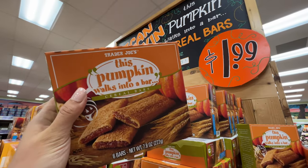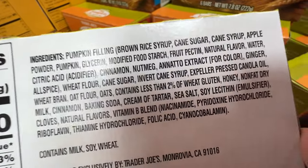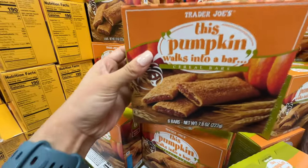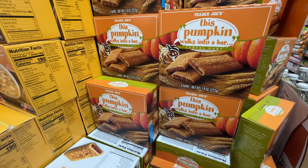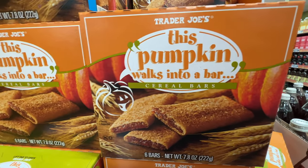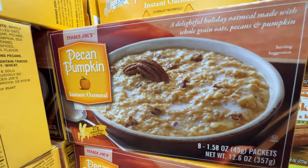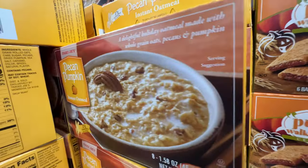Trader Joe's 'this pumpkin walks into a bar' cereal bar — $1.99. A lot of you said this one actually tastes really really good. It does contain canola oil but it's expeller pressed, which makes it a little bit better. The only problem is look how much added sugar it has. I'm trying to avoid it because diabetes is a real thing in my genetics and my doctor told me not to eat too much sugar. Similarly, the pecan pumpkin has like 14 grams of added sugar for breakfast — that's a little bit too much.